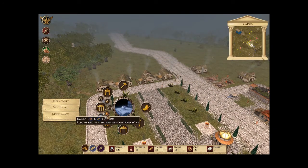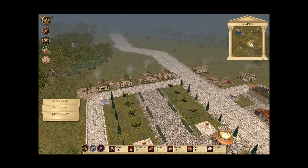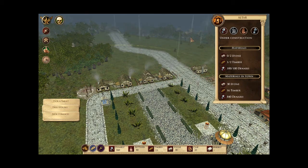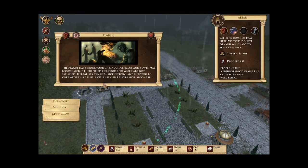I'm just going to try something here — get our slaves to quickly build it. Then the plague has struck your city. Your citizens and slaves may become sick if their needs for food and water are not satisfied. Herbalists can heal sick citizens and help you cope with this crisis.